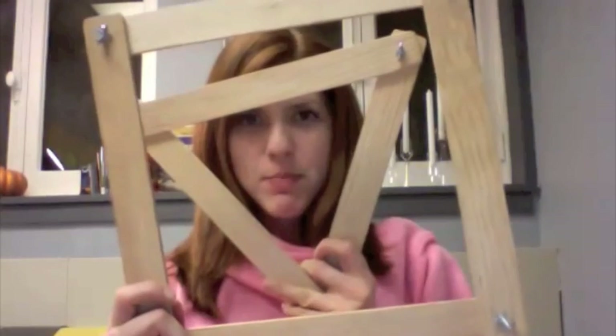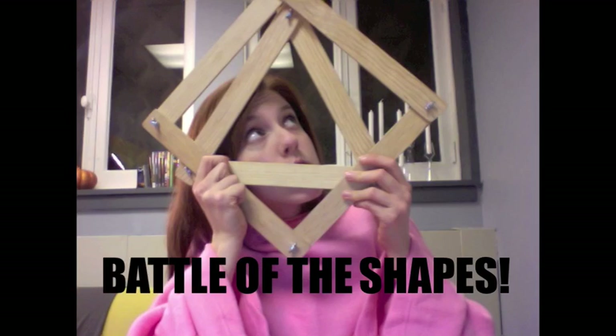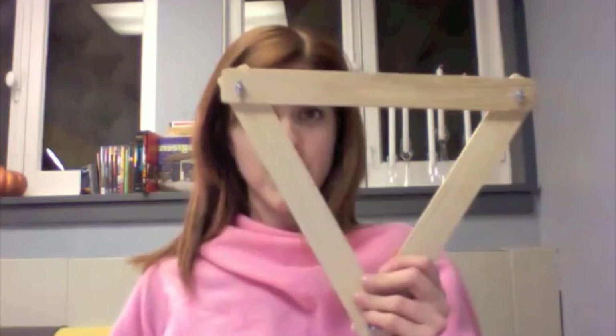So today we're going to have an epic discussion about Battle of the Shapes! We're going to run a little experiment — which shape is stronger, a triangle or a square?